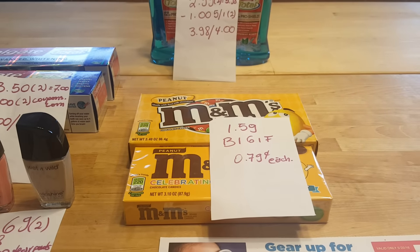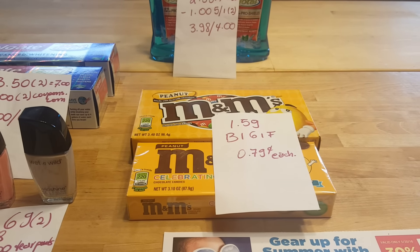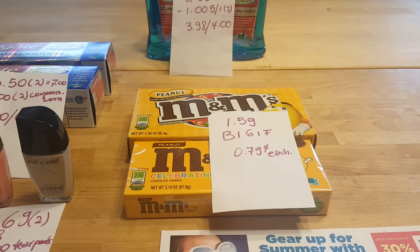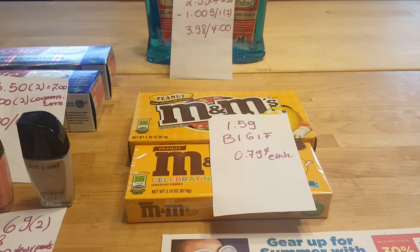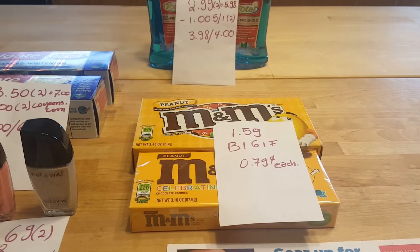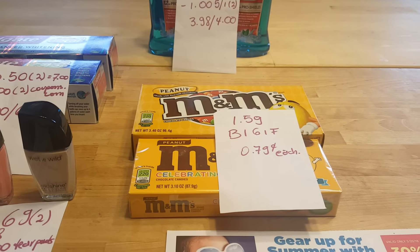The M&Ms are buy one get one free. They are $1.59 and I did have a coupon for a free M&M, but unfortunately it's for the smaller size. I ended up buying them anyway because I knew this transaction would be a money maker, so I ended up paying $0.79 for each one.